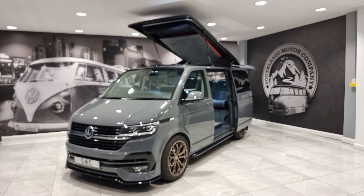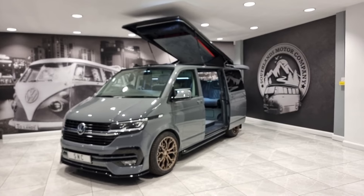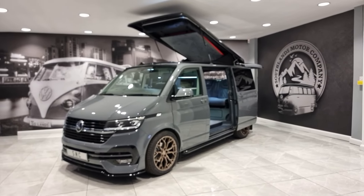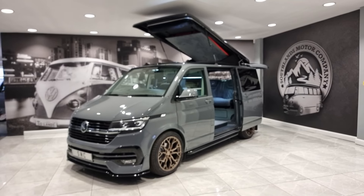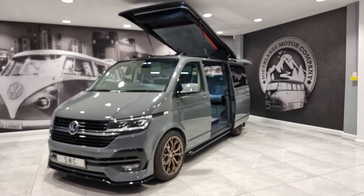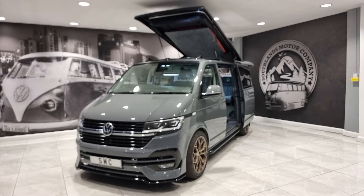This is our 2020 473 registration brand new Volkswagen T6.1 Highline, finished in pure grey DSG — the seven speed 150 brake horsepower automatic. Beautiful van, this one finished with all of our usual trimmings, and this is our signature executive with the rib sliding bed option.